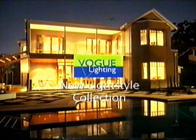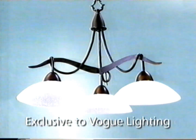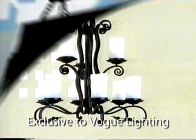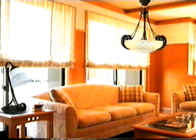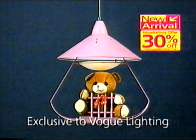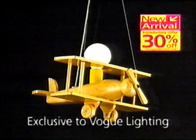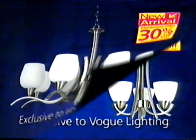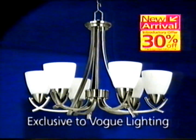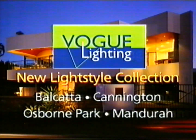To add the finishing touch to your new home, you must experience Vogue Lighting's Lightstyle Collection. A brand new range of exclusive designs featuring the latest international trends has just arrived. They're very stylish and available now at Vogue's special new release offer of 30% off the retail price. Whatever your style, Vogue Lighting's new arrivals have everything you're looking for. To select the perfect lighting for your new home, you must experience Vogue's new Lightstyle Collection.